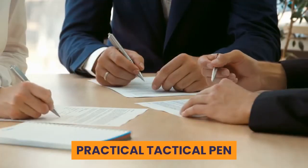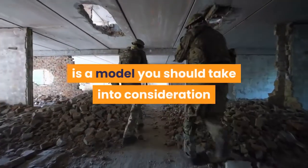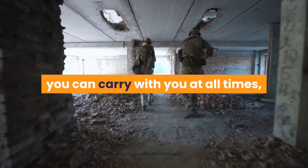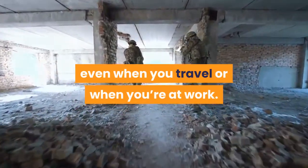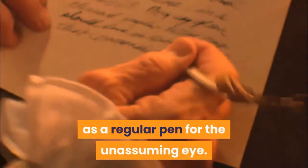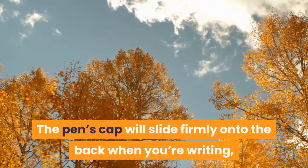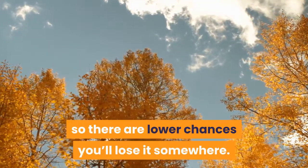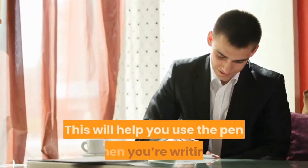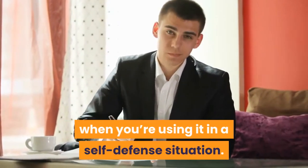Practical Tactical Pen. The Practical Tactical Pen produced by Pocket Partners is a model you should take into consideration if you're looking for a self-defense weapon you can carry with you at all times, even when you travel or when you're at work. The pen has an elegant design that will look just like a regular pen to the unassuming eye. The pen's cap will slide firmly onto the back when you're writing, so there are lower chances you'll lose it. This model has a nice weight and is perfectly balanced, making it useful both for writing and for self-defense.